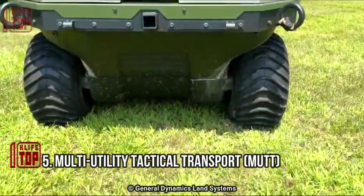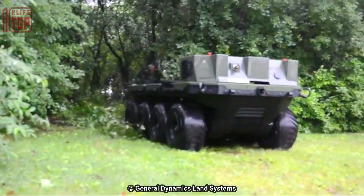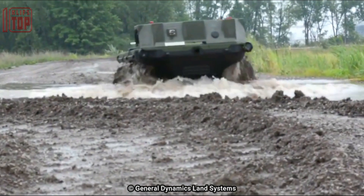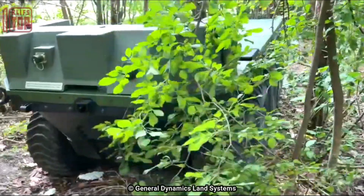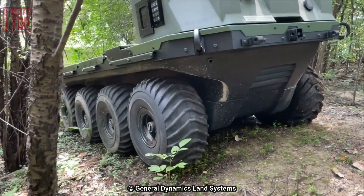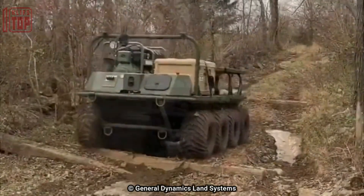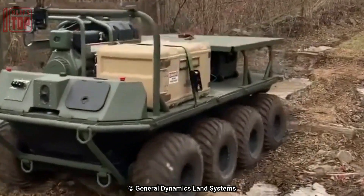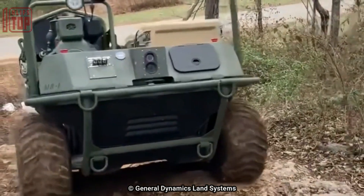Number 5: Multi-Utility Tactical Transport (MUTT). General Dynamics Land Systems developed this unmanned ground vehicle to project combat power while reducing the burden on warfighters. The vehicle's mission is to provide surveillance, target acquisition, and reconnaissance for persistent intelligence. UGVs can be quickly customized to support a range of larger payloads and additional controllers, delivering lethality to dismounted infantry units in any combat environment. In teleoperation mode, it has a high degree of autonomy and low thermal noise characteristics.